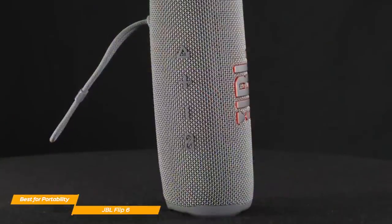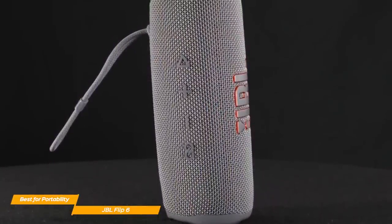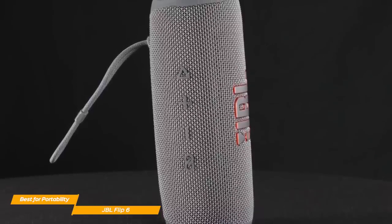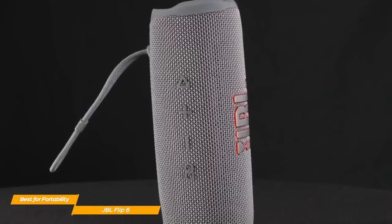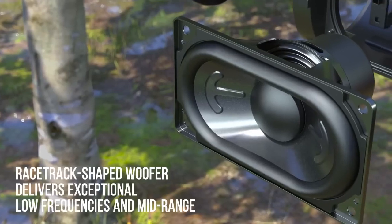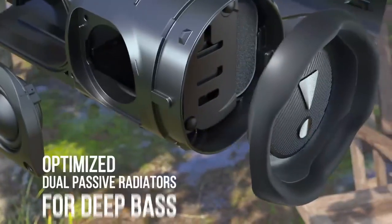Although the Flip 6 has some great unique features, it also lacks some more basic ones, like speakerphone functionality, and there's no aux input if you want to connect your phone to listen to music. But these shouldn't be deal breakers if you're buying the JBL Flip 6 for its portability. The audio on the Flip 6 is actually pretty impressive, and it shows especially on the sub-bass content, as it delivers a powerful low-frequency depth.